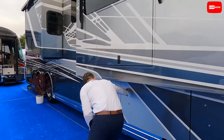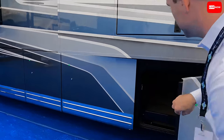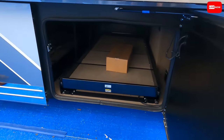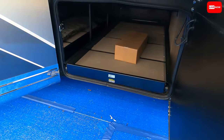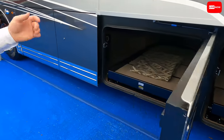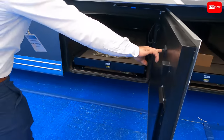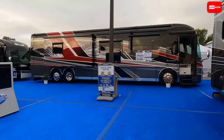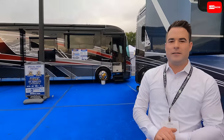Look at that storage — no handles, just push buttons. These are great! Electric slide-out trays — two of them in this one. Everything is so beautiful and nice.